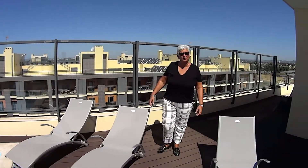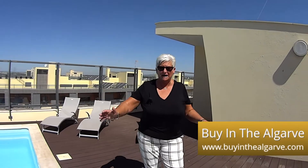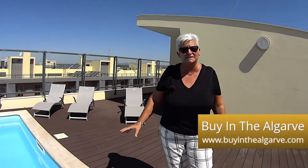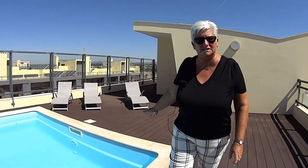Here we are now up on the fifth floor. You have got two outside showers and a separate WC. As you can see there's plenty of space here to lay and relax, and you have got a lower level again where you can sit and enjoy. At the side of me here you have got this good sized swimming pool.